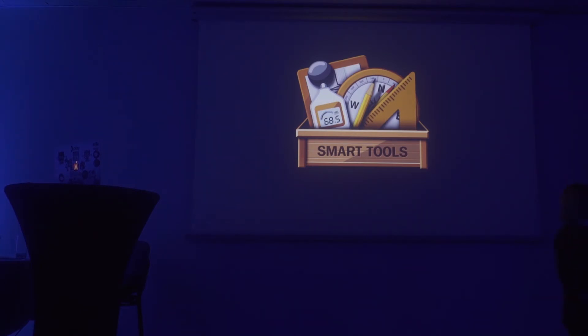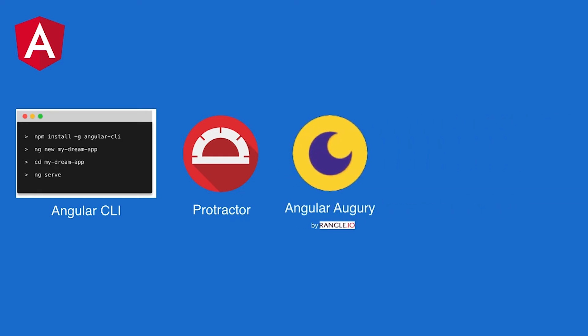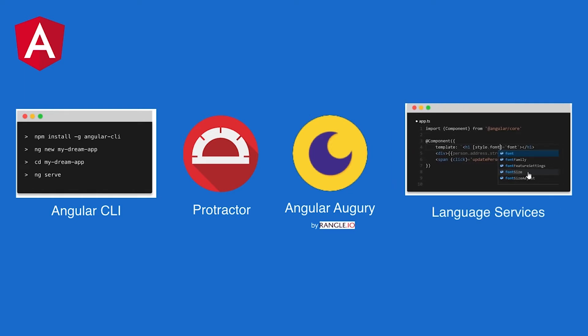We do like really nice tools, so let's talk about some. Angular comes with Angular CLI, which we've seen earlier. For end-to-end tests you'll use Protractor. You can also peek into your application's data at runtime using Angular Augury — I recommend you go watch Shmuela's talk on Angular Augury. And you also have language services from Angular, which help you detect errors in your HTML templates, with IDE support like Visual Studio Code.